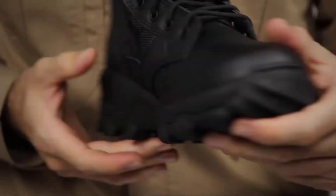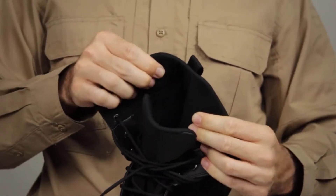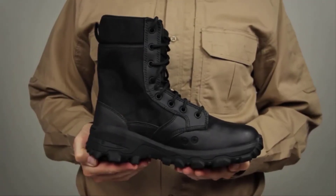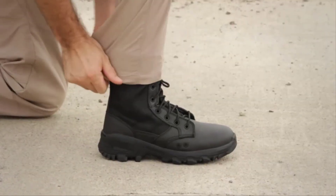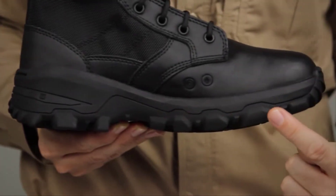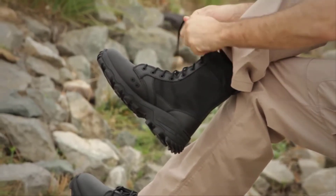Designed to be lightweight and breathable, this boot comes with an ortholite insole, a strobel sock, and a padded tongue for cushioning, comfort, and a secure fit. There's an antimicrobial treatment on the lining to keep you cool and comfortable all day long. There's a 14mm heel-to-toe drop for a secure stance and a nylon shank for torsional rigidity and stability.